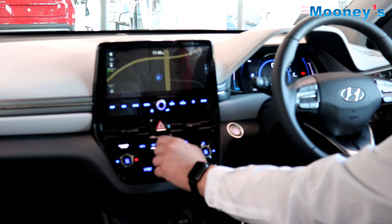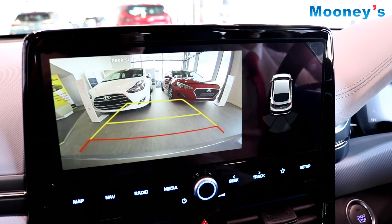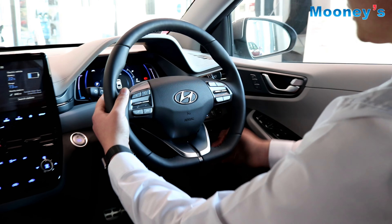Welcome to Mooney's Hyundai here on the Longmaw Road. My name is Matthew Higgins and today I'm going to show you the Hyundai IONIQ Premium EV. The Hyundai IONIQ EV Premium offers a 37 kilowatt battery which provides a range of 300 kilometres.